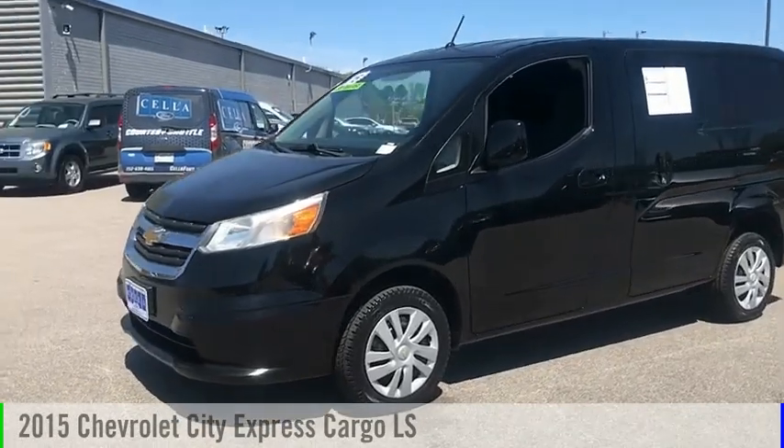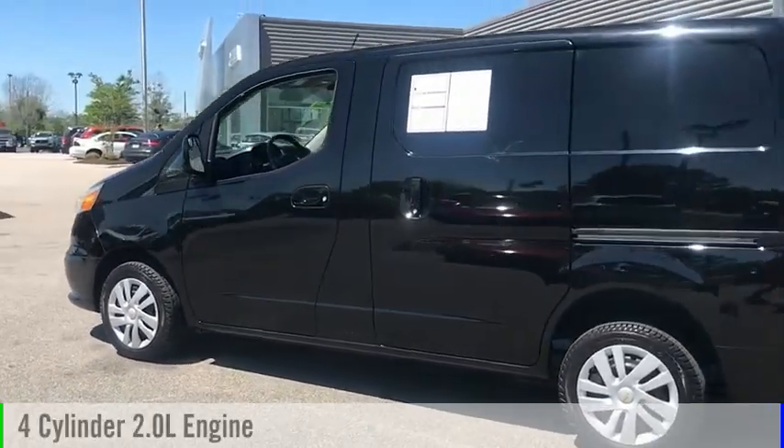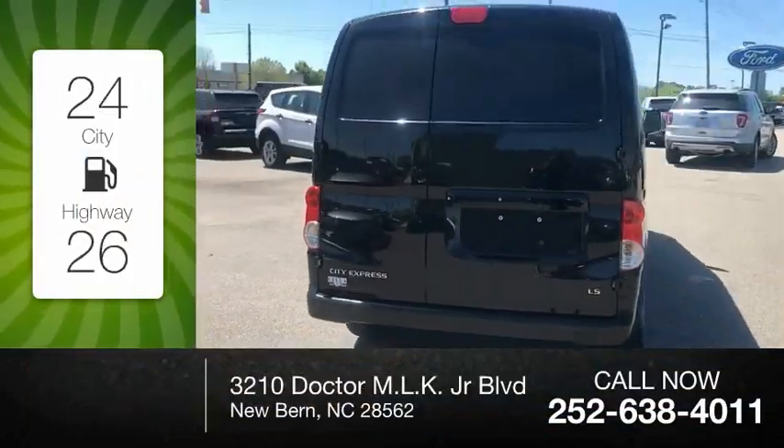Take a ride in the 2015 Express Cargo. This vehicle is powered by a front-wheel drive, four-cylinder, 2.0-liter engine. Great fuel efficiency saves you money by requiring fewer trips to the gas station.